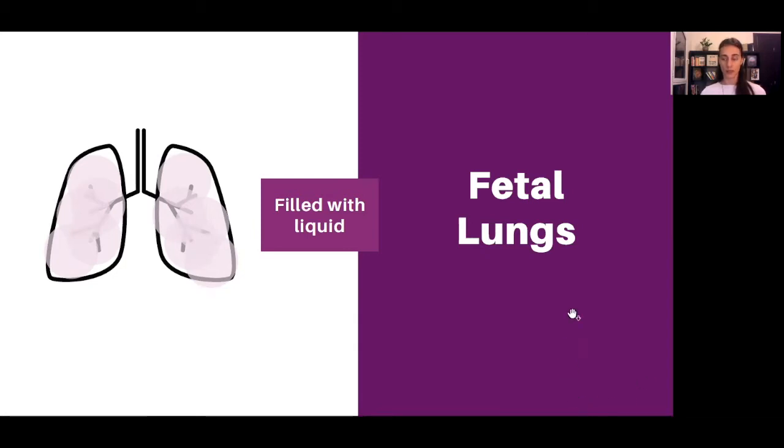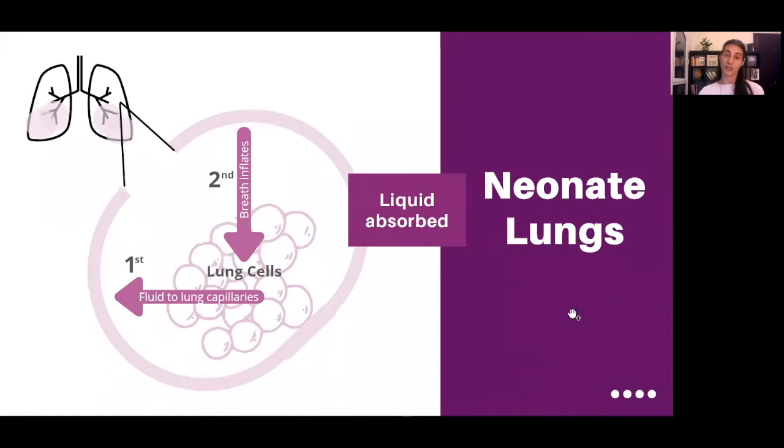When the baby is born, that liquid has to leave so they can breathe and take in air. The liquid — you can think of it as getting drained, but it's actually getting absorbed. It's going out of the air sacs, being absorbed into the lung capillaries and joining the blood circulation system, which means it's increasing the volume of blood. It's coming out of the air sacs, joining the blood circulation system, increasing the volume.